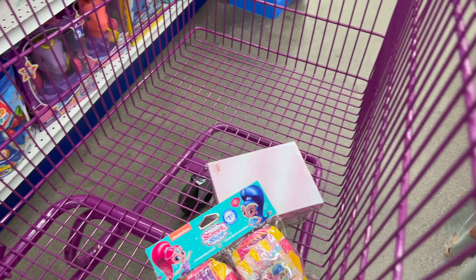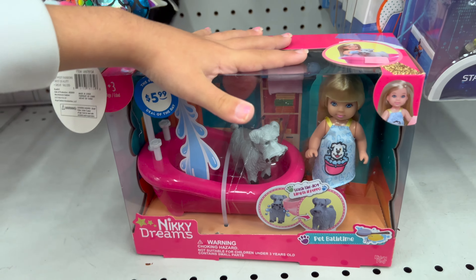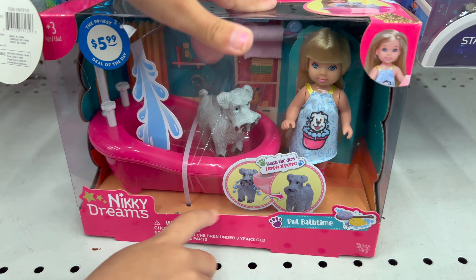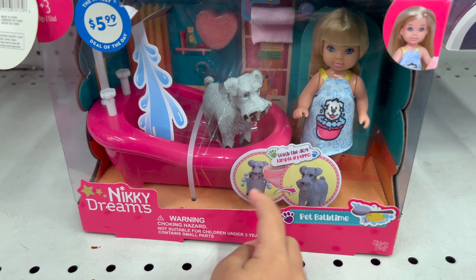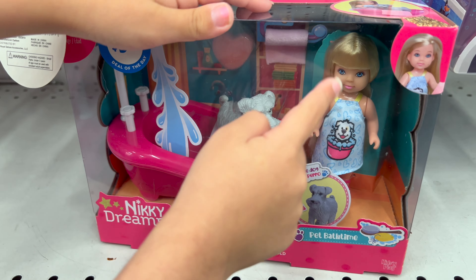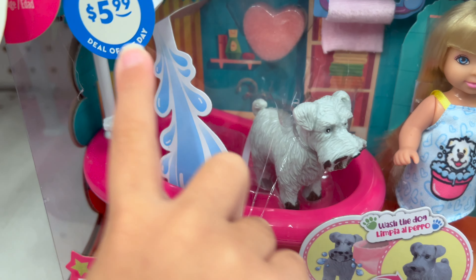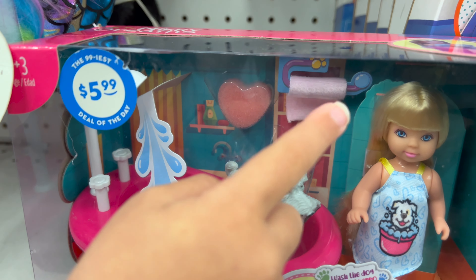So we have got this little toy. This is really cute. When it is dirty and you put water on it, it transforms clean. This is so cool! And it comes with a doll and a little puppy, and a sponge, and a towel, as you can see right back there.